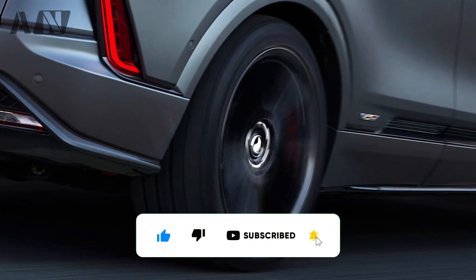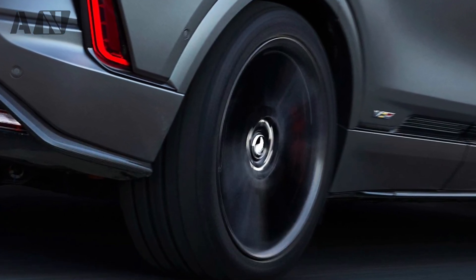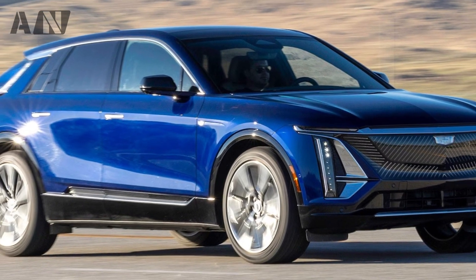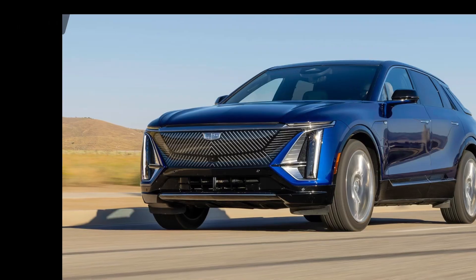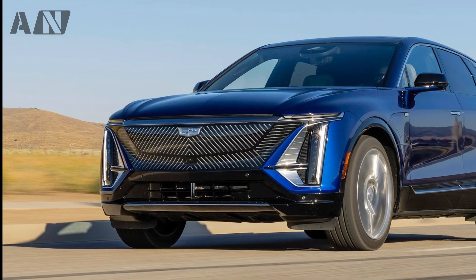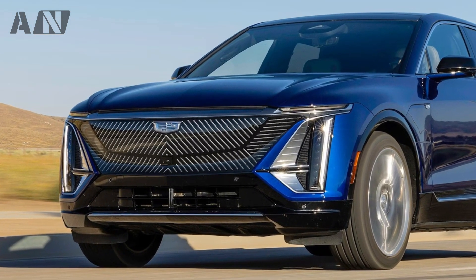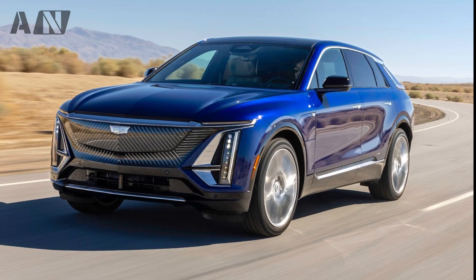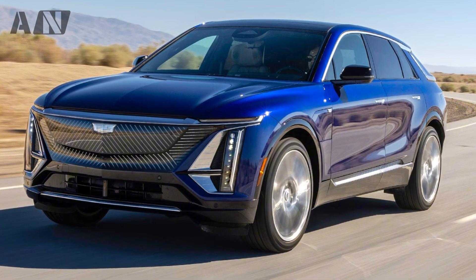Our ambiguity on the first electric V-car comes from Cadillac's recent tease of the Opulent Velocity concept, a ground-up, V-specific electric model due sometime in the near future, and its announcement today of the 2026 Cadillac Lyric V. So far we have a better idea of when the Lyric V will appear — early 2025, per Cadillac.